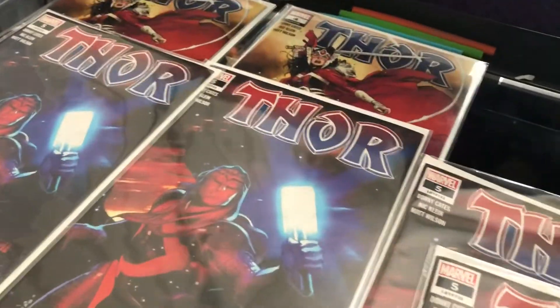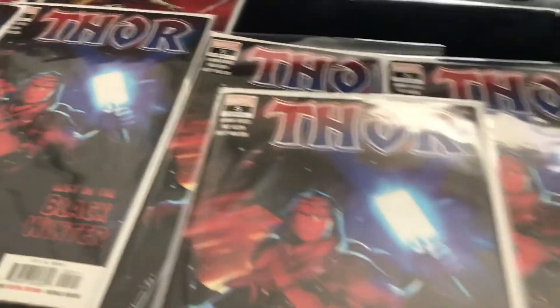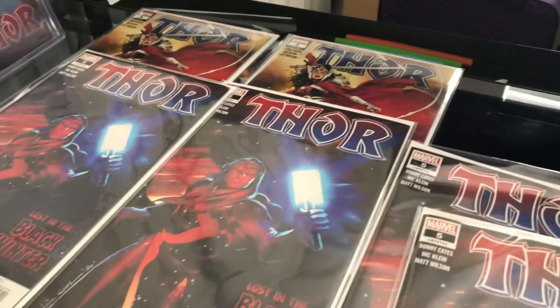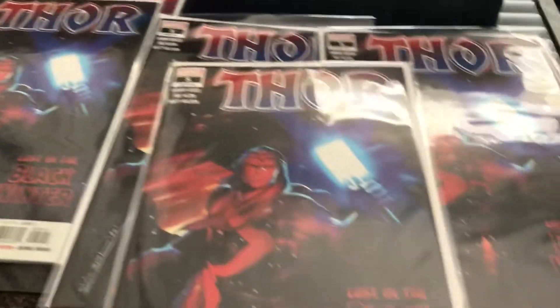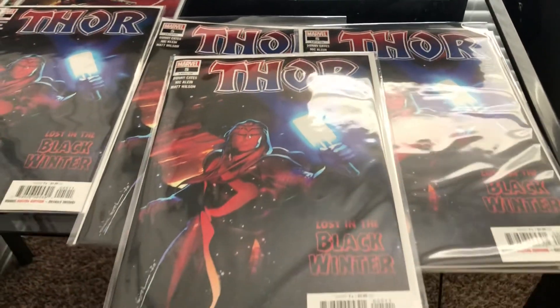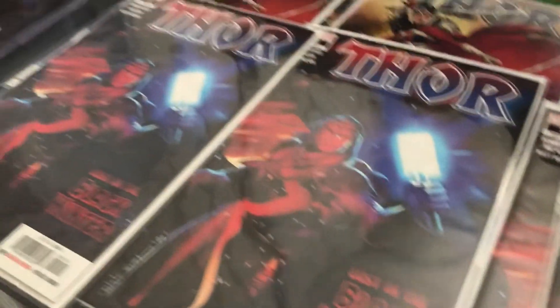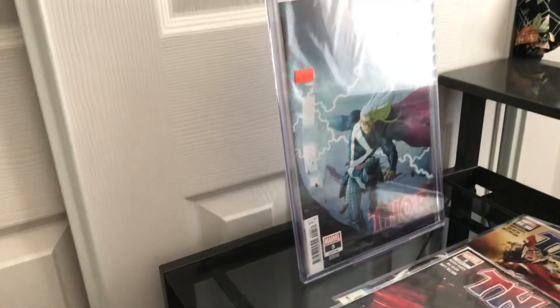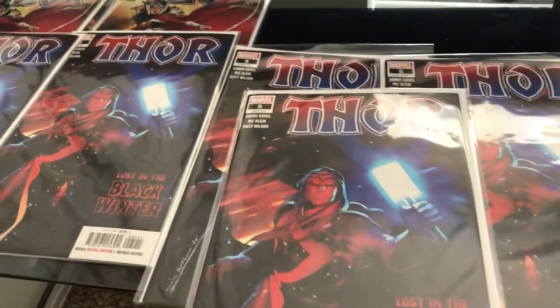I miss Thor's Day, but this is good. Don't forget to subscribe — I'm going to be pressing all of these and sending them to CGC. This will probably be going out in the next two weeks. Once I get those back, I'll be doing an unboxing video — it's going to be a big week for Thor unboxings. You guys have a great one, thanks!